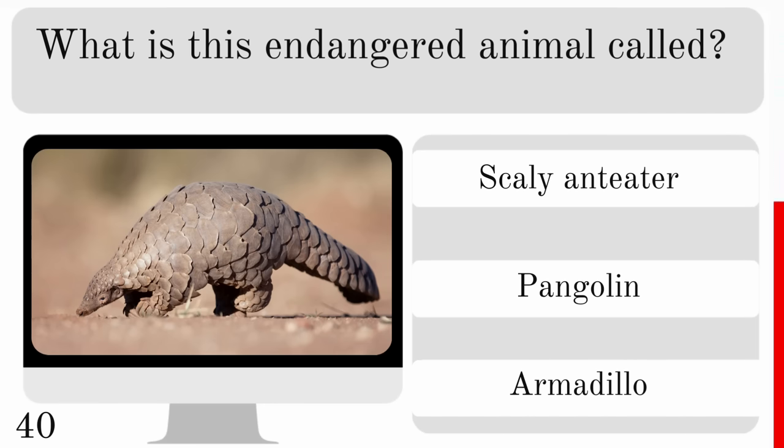What is the name for a male rat? Is it a buck, tom or bull? And it is a buck.